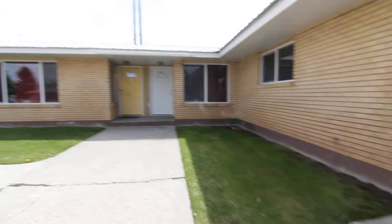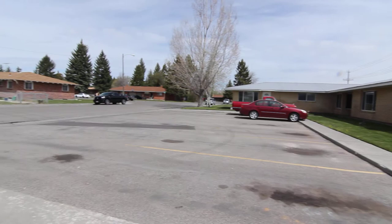As you can see, it's in a six-plex building. It's all ground level, so you don't share any walls except for one. It's got a nice parking lot here with off-street parking.